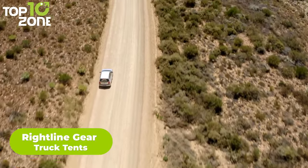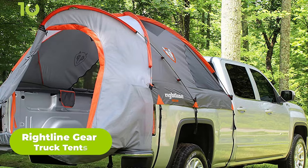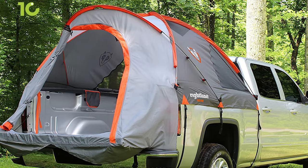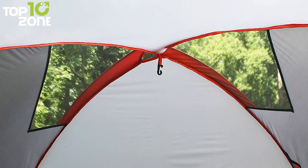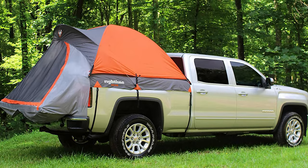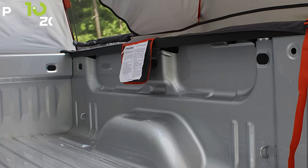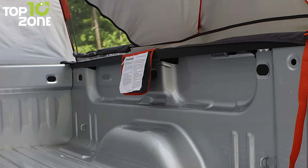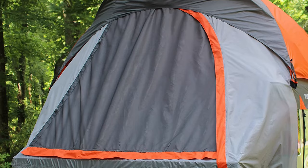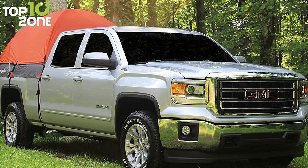Camp anywhere your truck can take you with the Rightline Gear Truck Tent, which will help you turn any spot into a comfortable campsite. Crafted from water-repellent fabric with taped seams, its sky-view vents allow for more light and ventilation. This truck tent is very easy to install thanks to color-coded poles and can accommodate two adults comfortably. Featuring a floorless design, you can set up and take down the tent without removing your gear from the bed, and the soft polypropylene straps and plastic buckles keep the truck's paint from getting damaged.